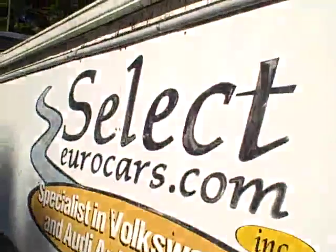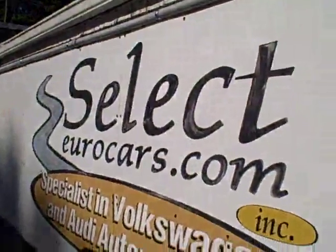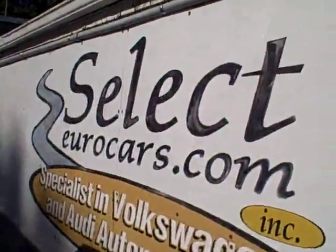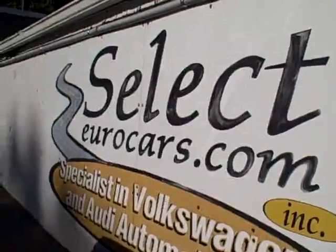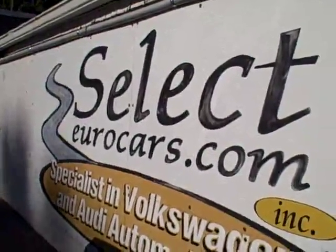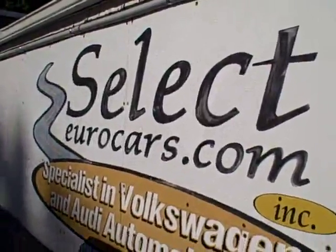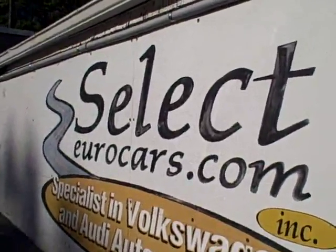This vehicle is sold with our 6-month, 6,000-mile warranty here at Select Eurocars. We have extended service contracts available that can protect your vehicle's major components for as long as 5 years or an additional 100,000 miles, or even programs for a year of unlimited mileage. You can read more about them on our website — we're happy to tell you more.